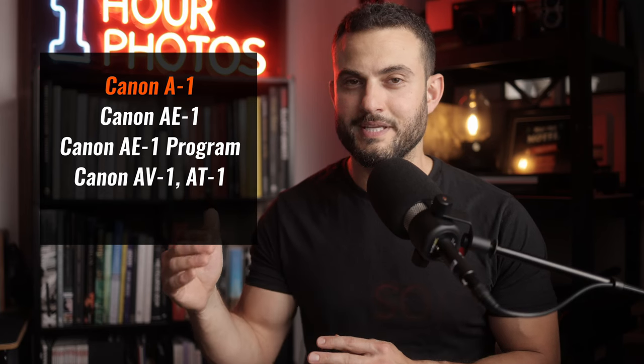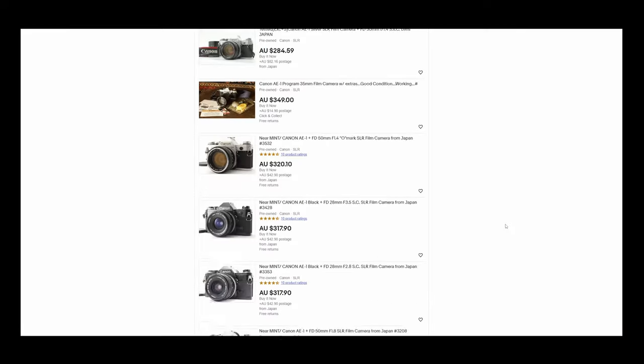Next up is the Canon A1. These are also great cameras, and there are many variations of this model like the AV1, AE1, and AE1 Program. I started with the A1 because I personally think it's one of the better options out of these Canon A series cameras. I find that they don't have quite as good a sense of reliability and range of lenses as the Nikon mentioned earlier, but they're still great value for money and easy to get into when it comes to finding a 35mm SLR.